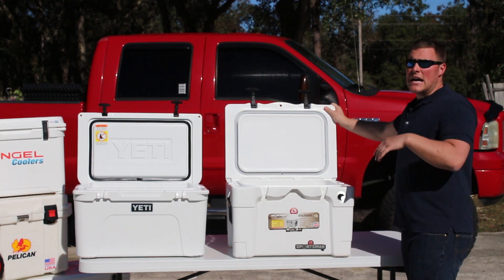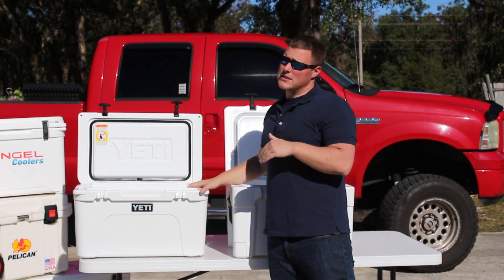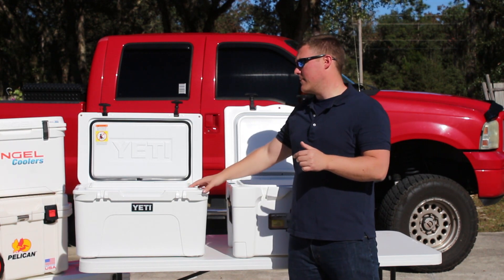The Igloo is made in America — made in the USA — and the Yeti is made in the USA as well as the Philippines. So there are two potential countries that your Yeti cooler could be coming from.